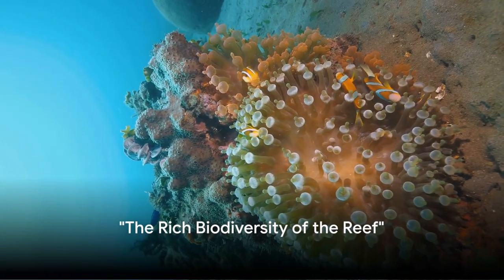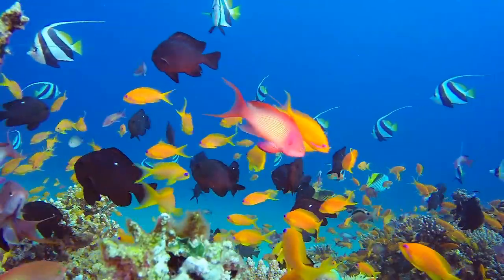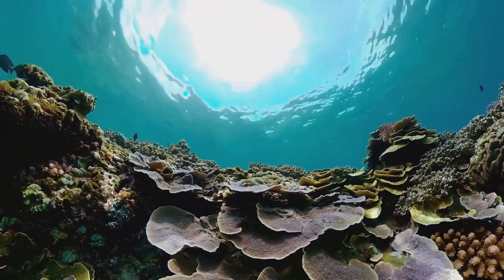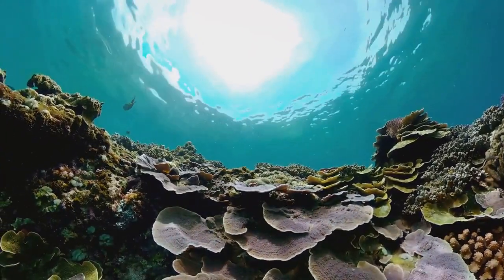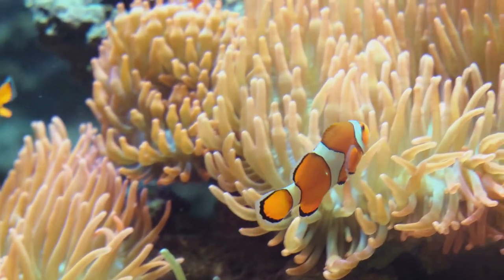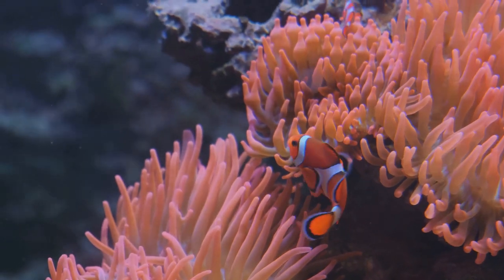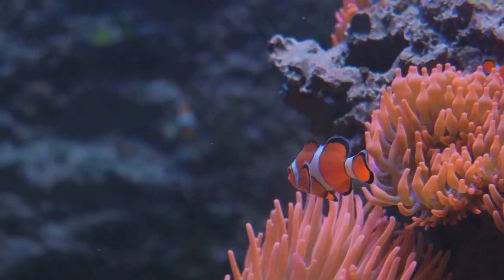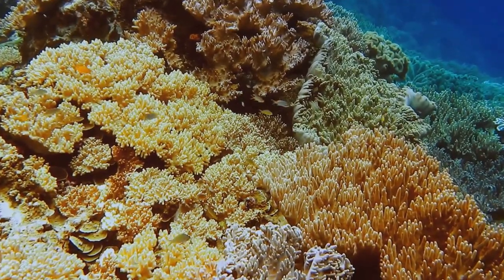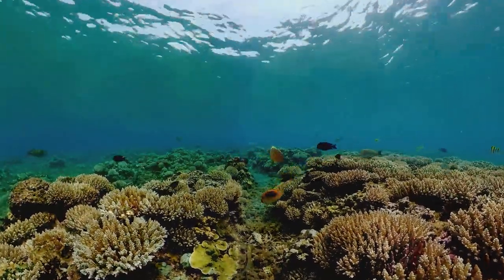The Great Barrier Reef is home to an incredibly diverse array of species. Quite like a bustling city teeming with life, the reef is a dynamic ecosystem that hosts an astounding variety of marine life. Dive into this underwater wonderland and you'll be greeted by over 1,500 species of fish, each with their own unique traits and behaviors — from the vibrant clownfish hiding amongst the stinging tentacles of anemones, to elusive and predatory shark species. The reef's architecture is largely credited to the 400 types of coral that call it home. These corals are not just rocks or plants, but are actually colonies of tiny animals called polyps that together create a mesmerizing tapestry of colors and shapes forming the backbone of this ecosystem.